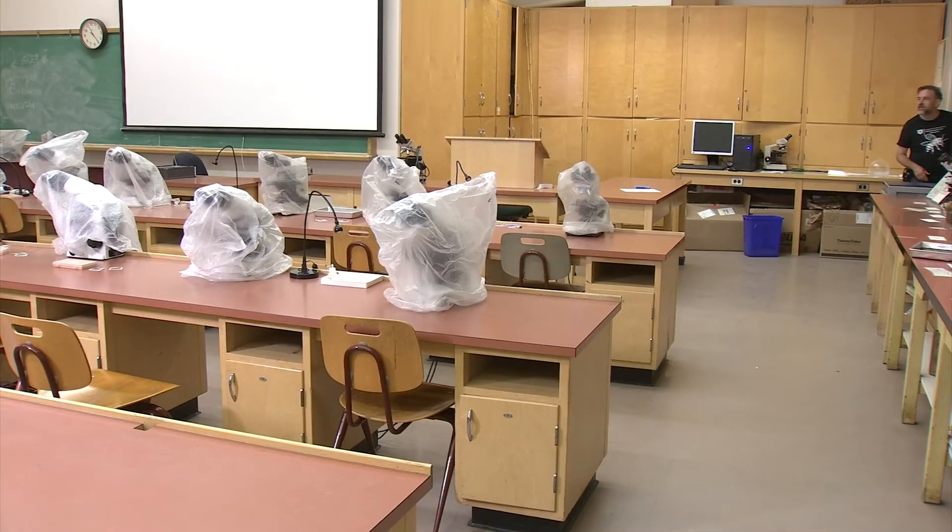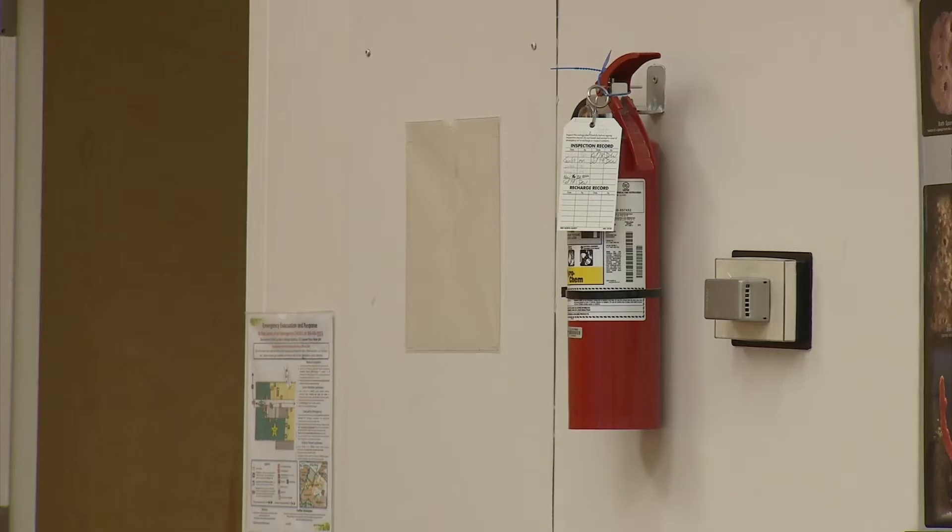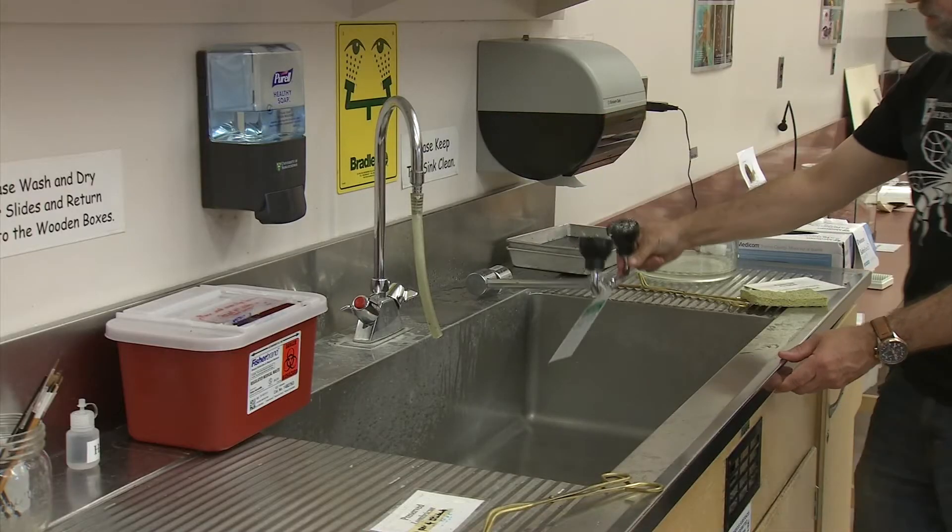When you enter your lab room, take a quick look around to note the visible safety equipment. There should be a fire extinguisher available, as well as an eyewash station at one of the sinks.